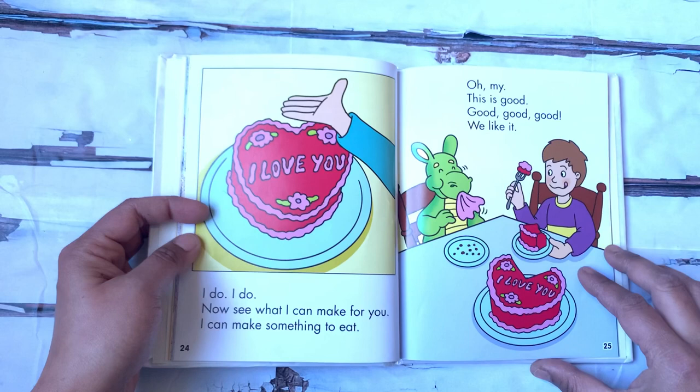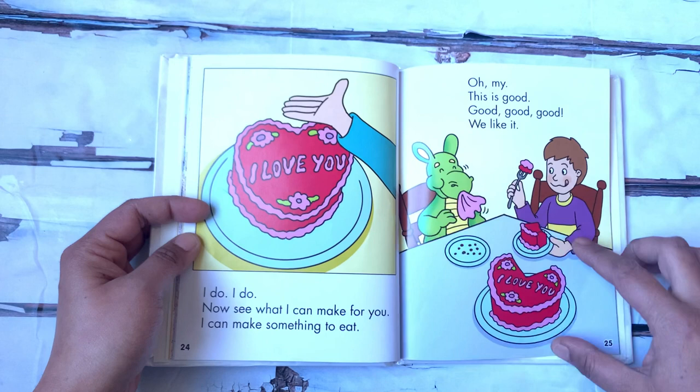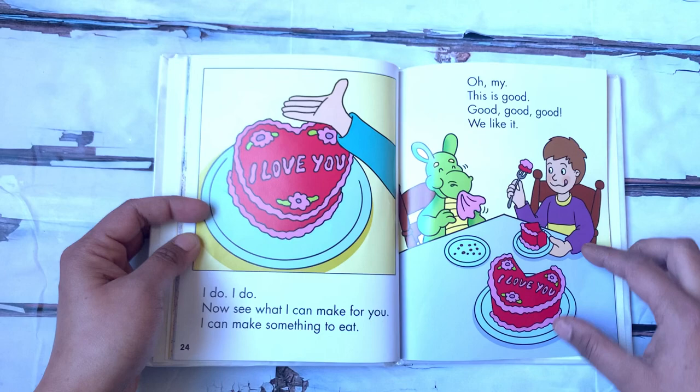Now see what I can make for you. I can make something to eat — a red heart-shaped cake. And it says, I love you. Oh my. This is good, good, good, good. We like it.